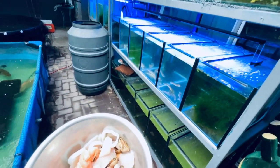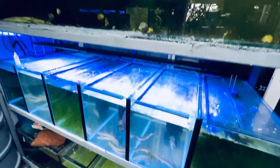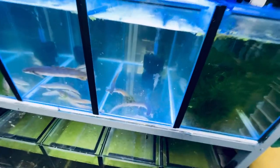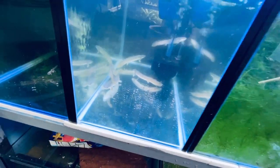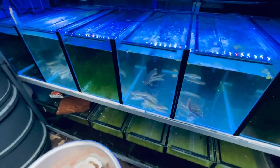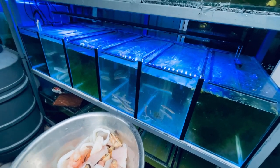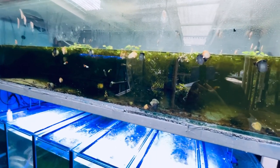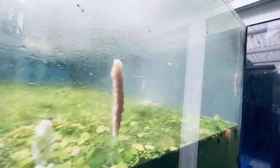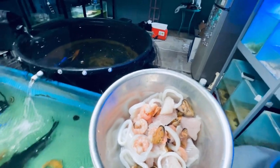We're gonna feed the red-tailed catfish — she didn't get fed on video yesterday. I need to sort out all these tanks too. They currently have my bircher in them. I need to move all these tanks, drill holes in them, and hook them up to a sump. My sump currently has snails in it — a lot of snail eggs — so it's not where it should be.